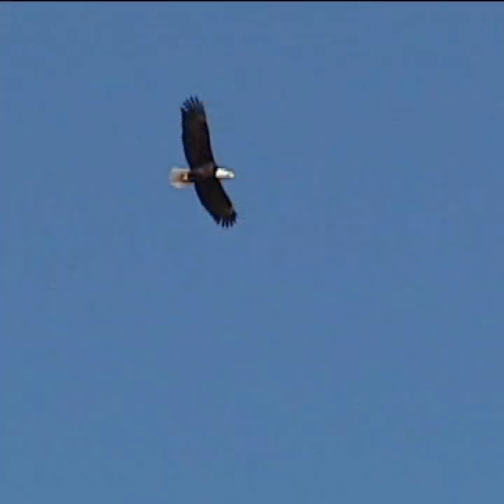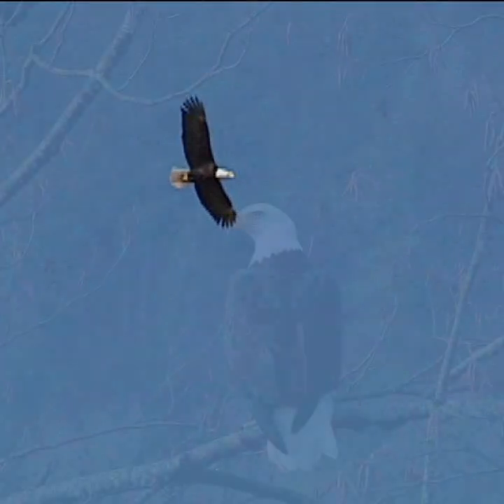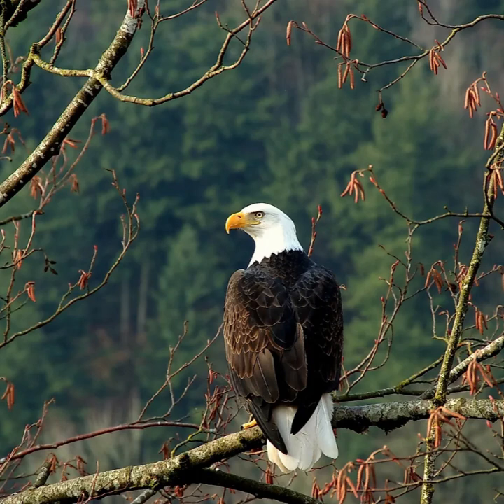Southern birds are resident and remain on breeding territory all year round. However, northern birds are migratory, particularly if the open water within their range freezes during the winter, making it impossible to obtain food. They will then migrate to the south or to the coast. Migration generally takes place during the daytime.